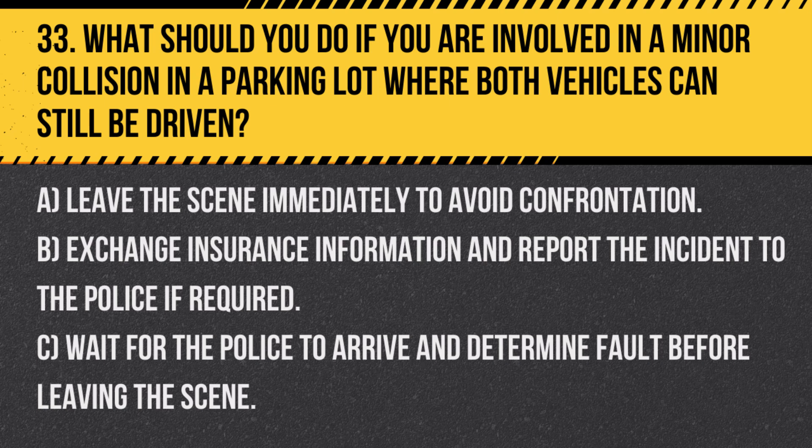Question 33. What should you do if you are involved in a minor collision in a parking lot where both vehicles can still be driven? A. Leave the scene immediately to avoid confrontation. B. Exchange insurance information and report the incident to the police if required. C. Wait for the police to arrive and determine fault before leaving the scene.